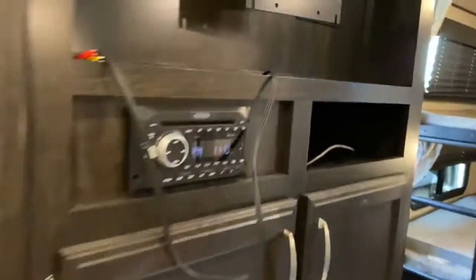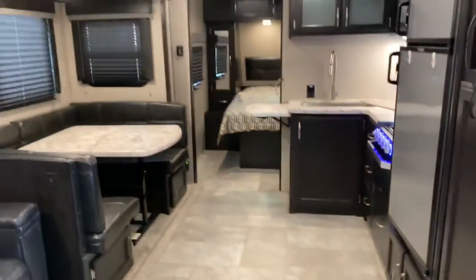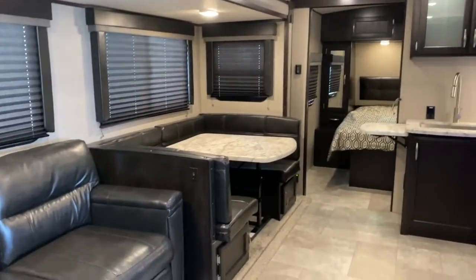It does come with a swivel mount for your TV. Of course you've got your radio and more cabinetry. Come out and see us — Tri-State RV, Anna, Illinois.